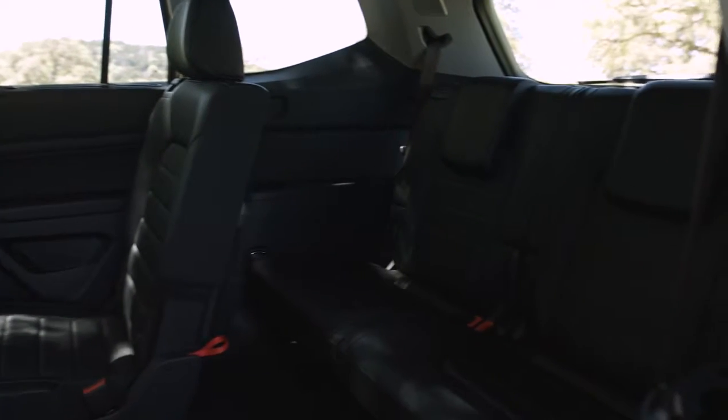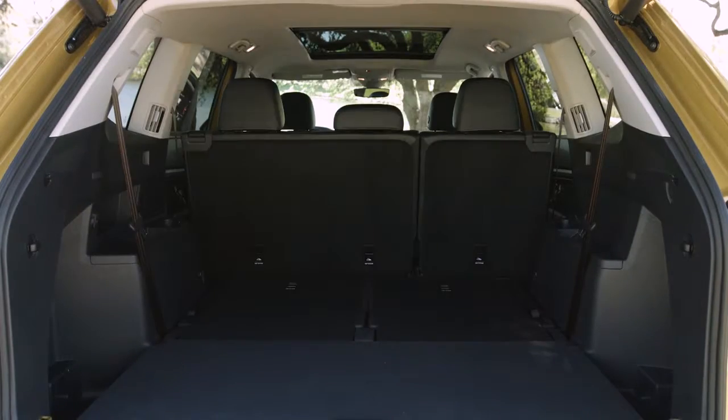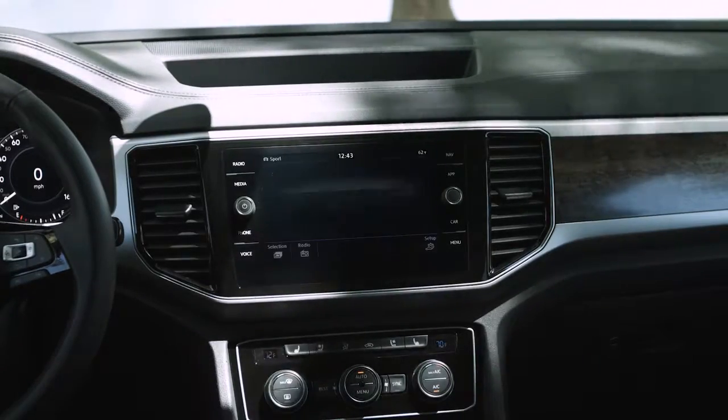There's enough headroom, legroom, and just plain room to keep you and six of your nearest and dearest quite comfortable. The Atlas accommodates three rows of seats with ease — each row is large enough for kids, adults, or a combination of both to sit comfortably.